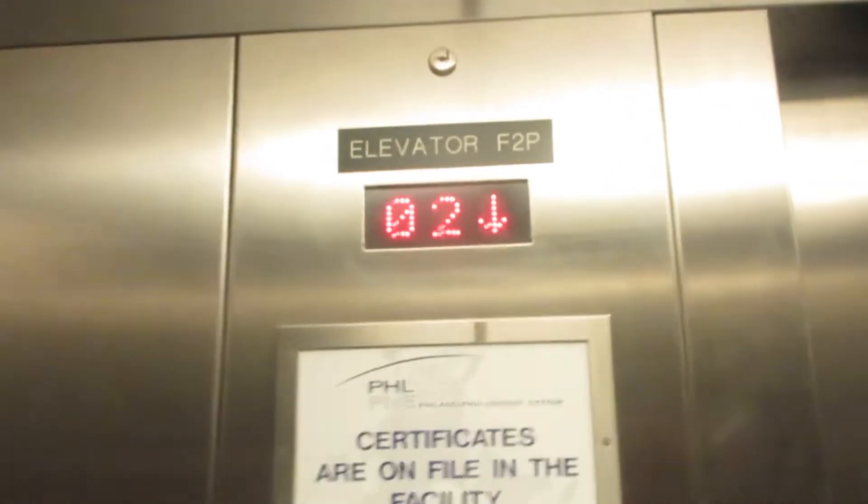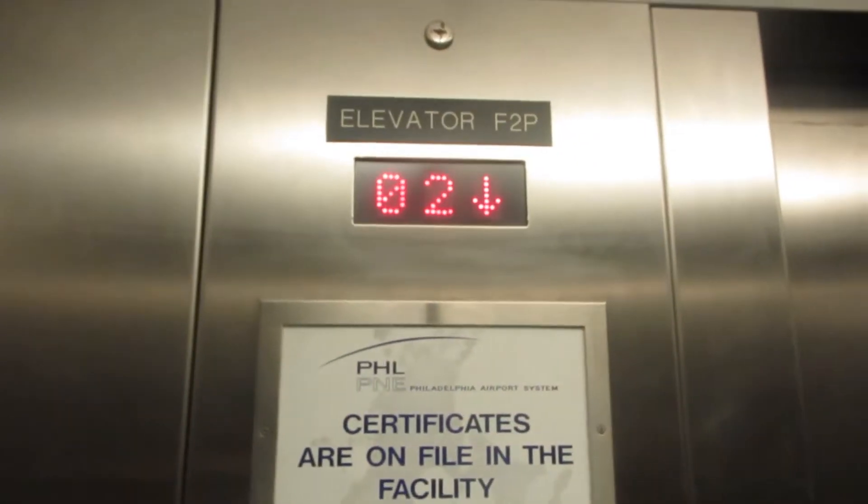This elevator is on a separate controller. It does not serve floors 3 and 4, half the Philadelphia National Airport Terminal — half means Philadelphia, Pennsylvania.